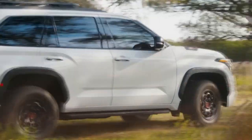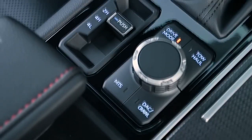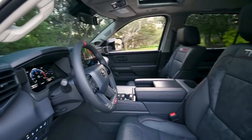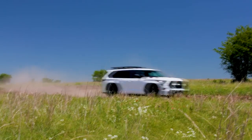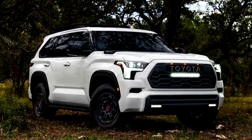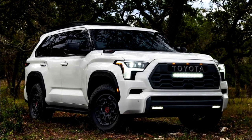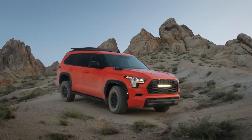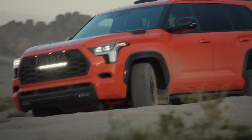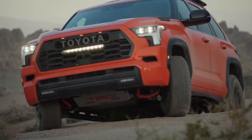The 2024 Toyota Sequoia TRD Pro is fabulous given its mission as an off-road-ready SUV that can haul groceries and passengers. It even shares its platform with the previous Toyota Land Cruiser and Lexus LX600. However, it's overpriced for what you get, and that unfortunately is a hard pill to swallow.